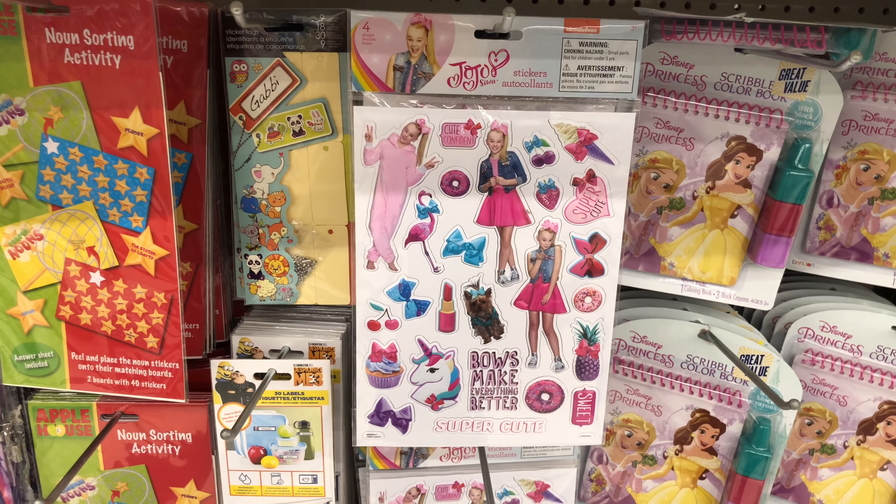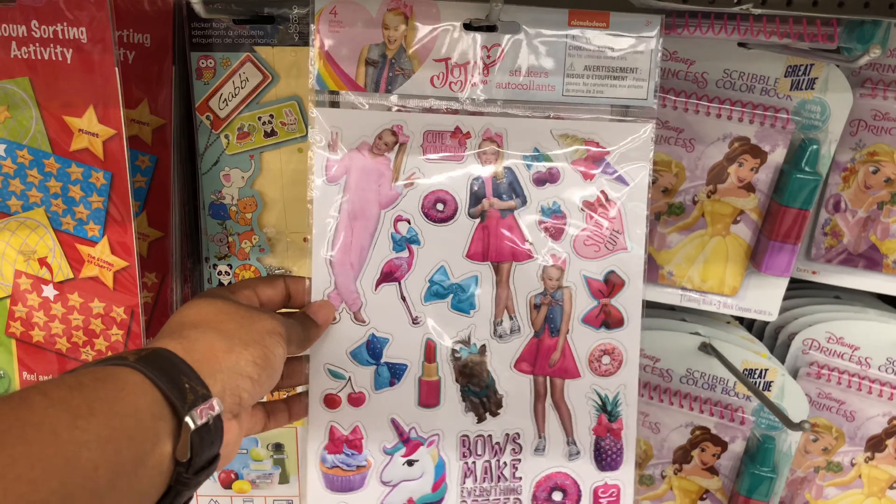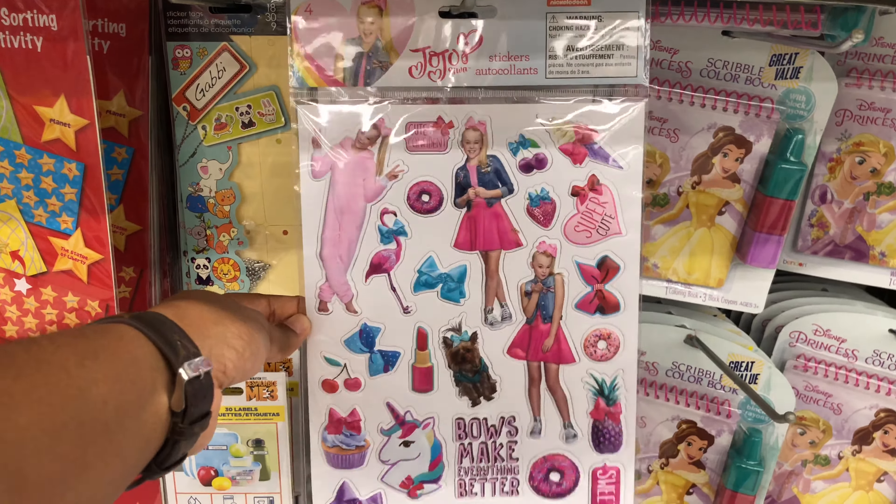These JoJo stickers also caught my eye. They're like 3D or puffy stickers — how cute are these? And they're $0.99. These are so cute for a little girl.